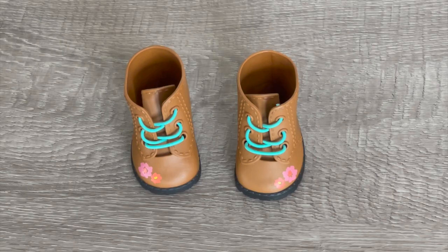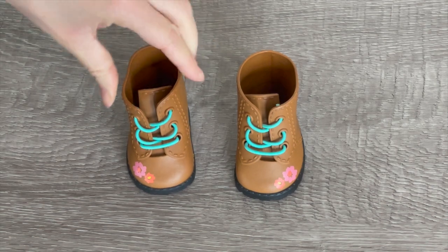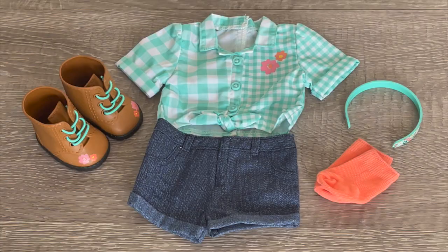And to complete the outfit, we also have a casual pair of boots. There's some teal on the front to match the shirt, with some flower designs on the side. And here we have a teal floral themed headband. Here we have an overview of the casual outfit — you could definitely pack this away for a sleepover for the next day, but let's go ahead and take a look at another outfit option.